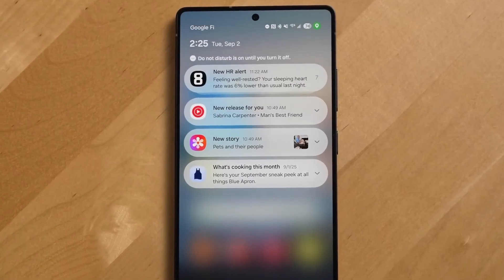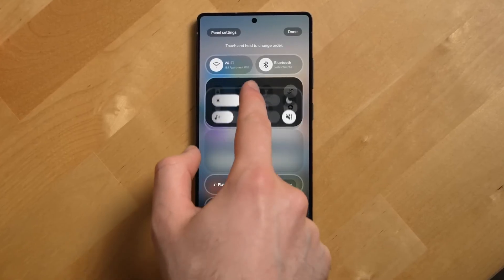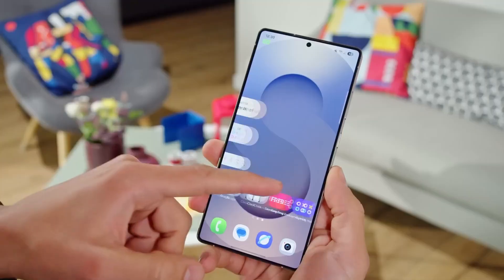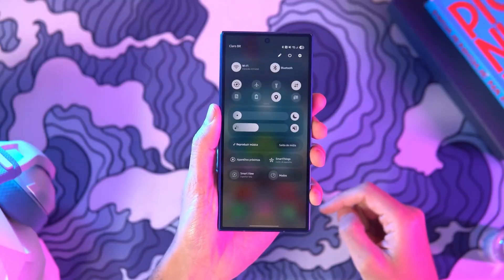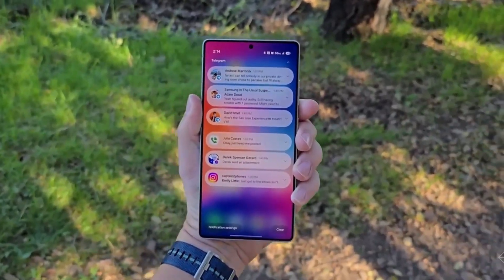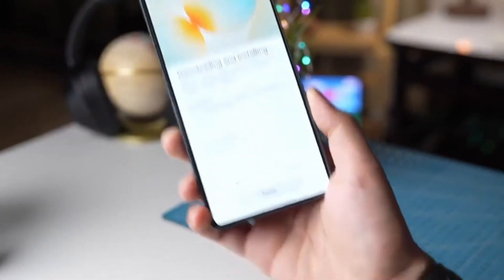For DeX users, One UI 8.5 makes meaningful improvements. You can now create multiple desktops, record your screen while using DeX mode, and the system remembers your window layout for apps, so your setups are saved and launch exactly as you left them.